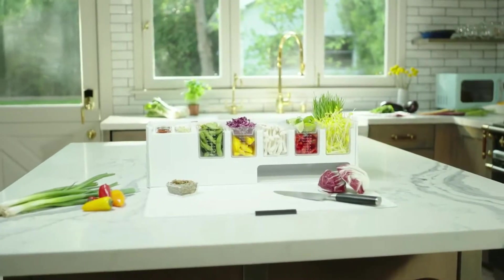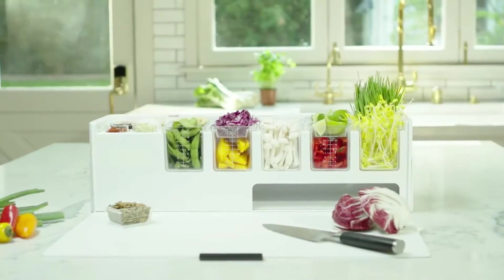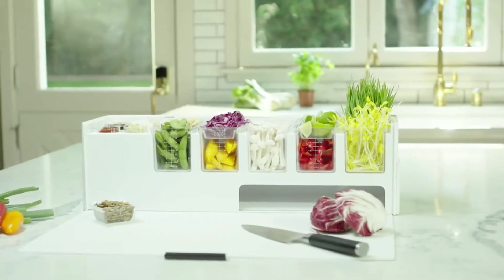So I created one. Meet PrepDeck, your complete meal preparation system designed for an efficient, tidy, and most importantly, enjoyable cooking experience.